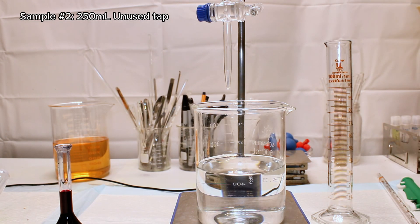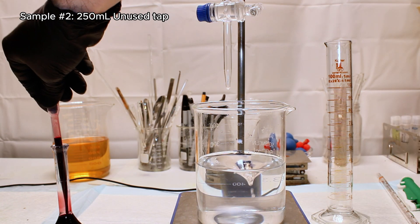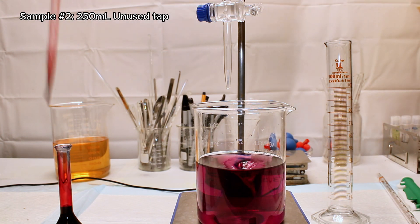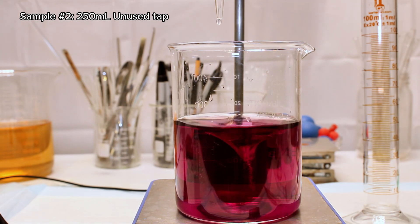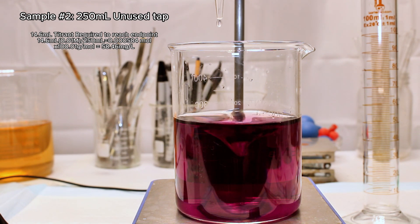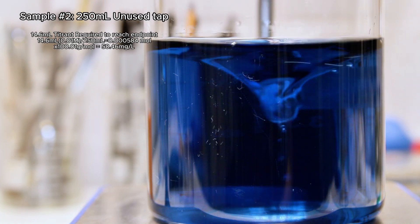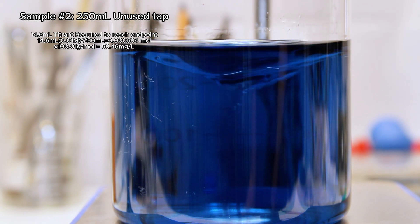I moved on to testing water from the tap that had not been used that day, because I heard you should let water run for a few seconds first thing in the morning as minerals affixed to the interior surface of pipes will leach into the water overnight, making it harder. I used 250 milliliters this time. This one took exactly 14.6 milliliters to reach completion, which represented a molarity of 0.000584, or 58.46 milligrams per liter of calcium carbonate — higher than the active tap, as expected, though the difference was smaller than anticipated.